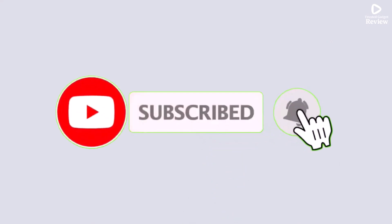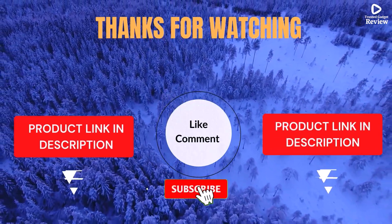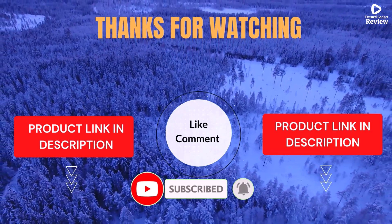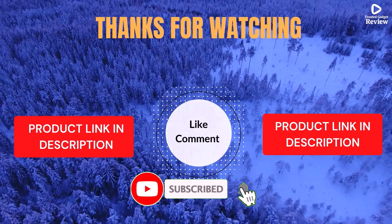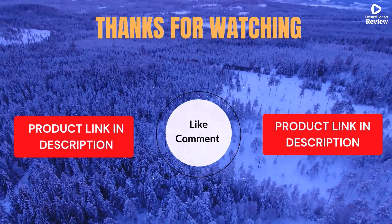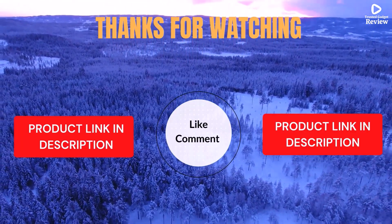I share helpful videos daily, so don't forget to subscribe and hit the bell for updates. Check the description for product links and prices. Got questions or issues? Drop a comment — I'm here to help. Life's short, enjoy it with cool gadgets that make life easier. We've done the personal research to save you time and money. Our top 5 picks are hand-picked based on ratings, reviews, quality, and durability to help you choose the best.